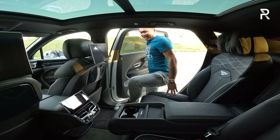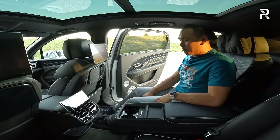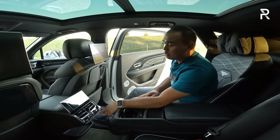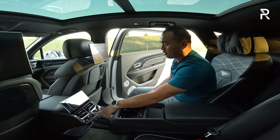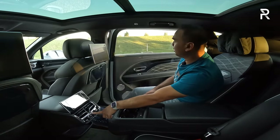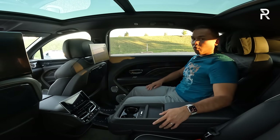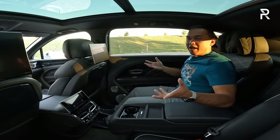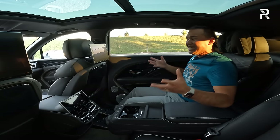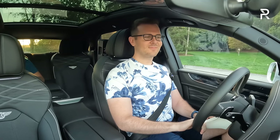Welcome to the backseat of the 2023 Bentayga EWB. I love driving this car, but Bentley wanted me to show you what it's like to be driven in it as well. The first thing I do when I get back here is push that little button to electronically close the door — I don't want to have to reach over there to close it. I don't have any chauffeurs — YouTube just doesn't pay that much — but I did get the next best thing: my fiancé Keith is kind enough to drive me around.